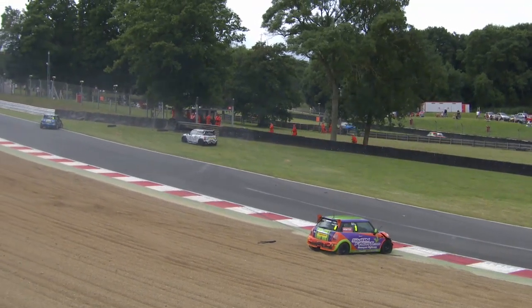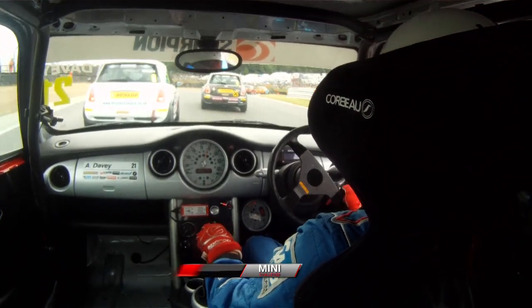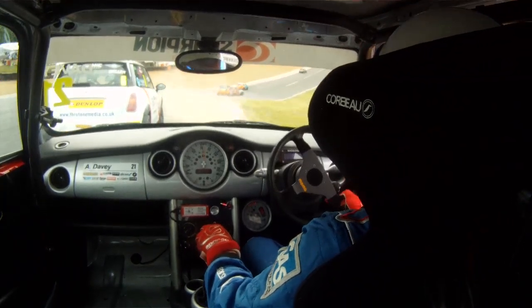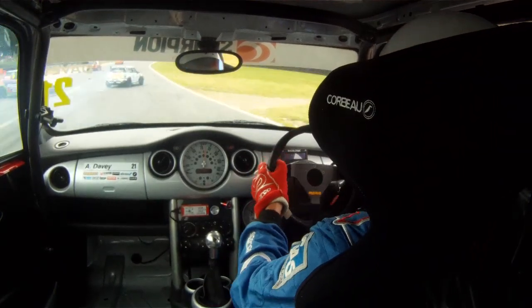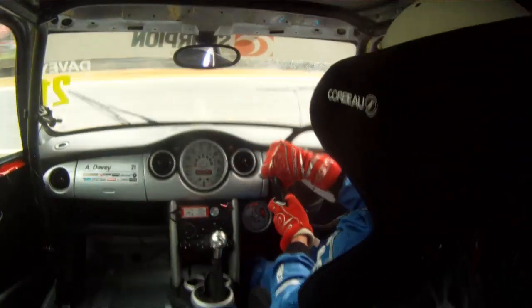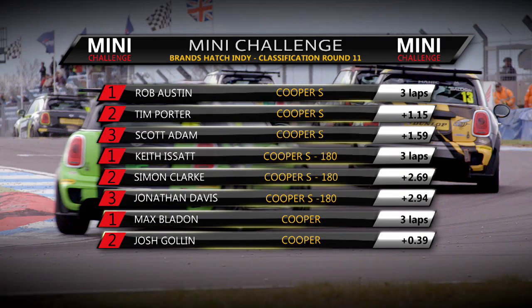That's Adam Davey with the onboard camera into Paddock Hill Bend. What happens here is Josh Golin, the red car, on the kerbs on the inside trying to get by Chloe Hewitt - drags her into a spin. Her car immediately gets hit by Simon Walton. And unfortunately Adam Davey, who should have aimed for the spinning cars, tries to take avoiding action, and that barrier is waiting for the big impact.